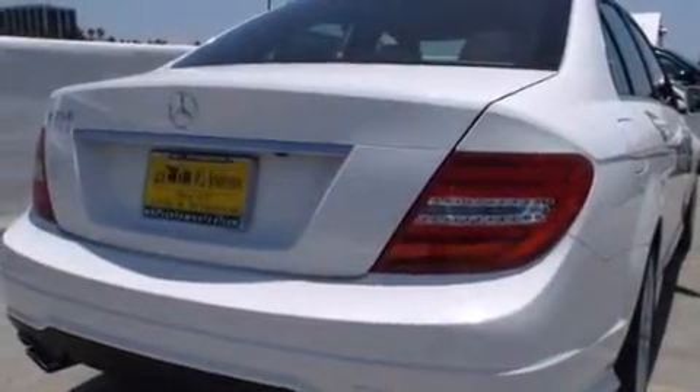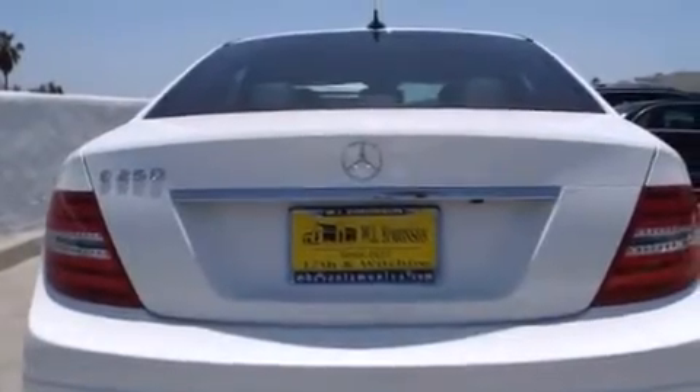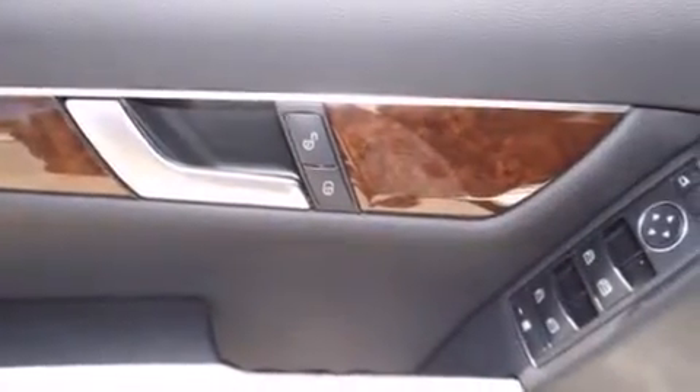Its top features and packages include the multimedia package, a rearview camera, keyless go, XM satellite radio, and a navigation system.